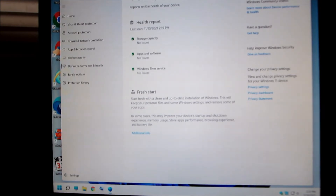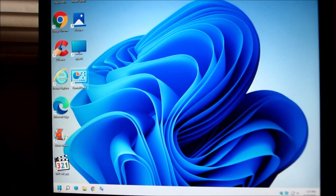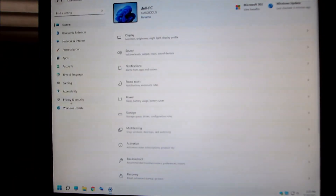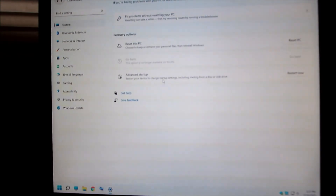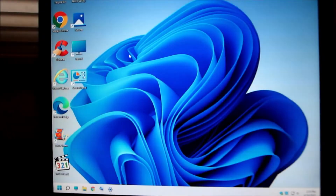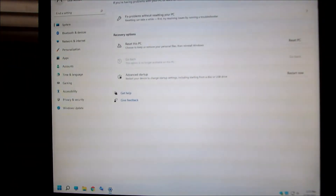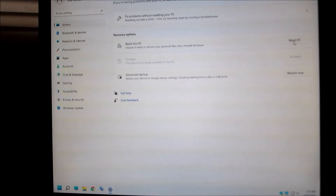I can get to this the other way through the settings anyway. Close that out. Settings — Recovery. See, it's the same page. Reset this PC — choose to keep or remove your personal files, then reinstall Windows. What I did was I upgraded from Windows 10, and I had these programs on Windows 10, and then it just went right to 11.